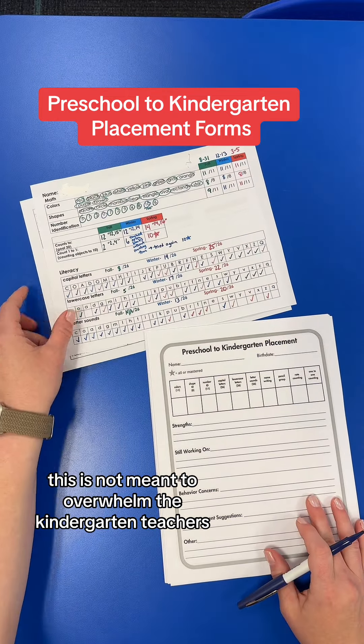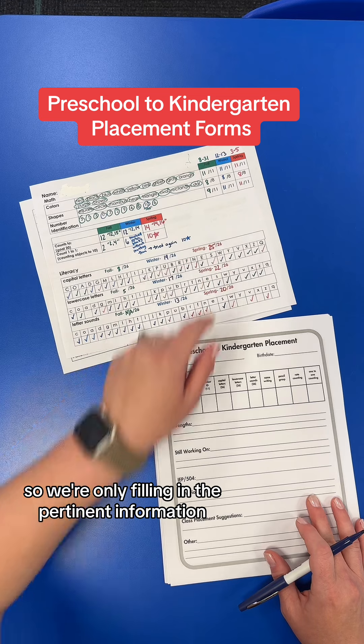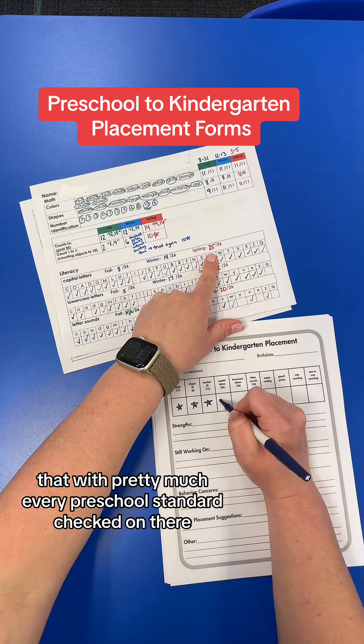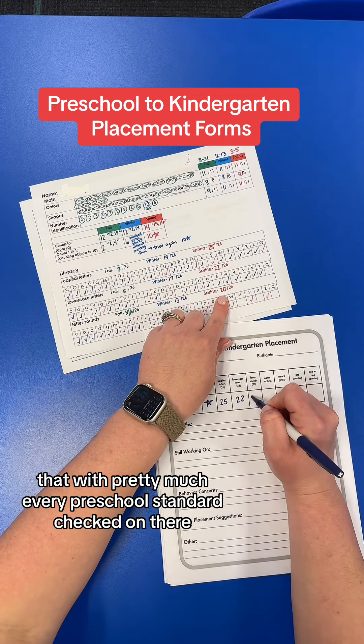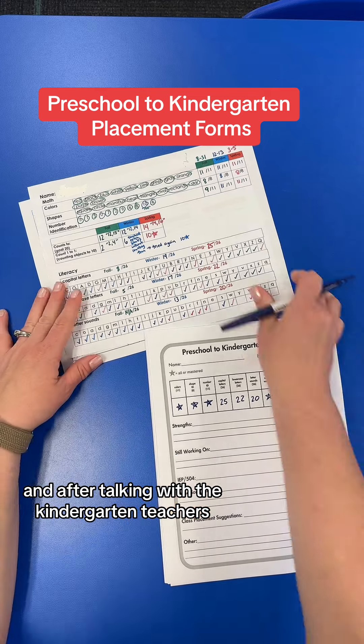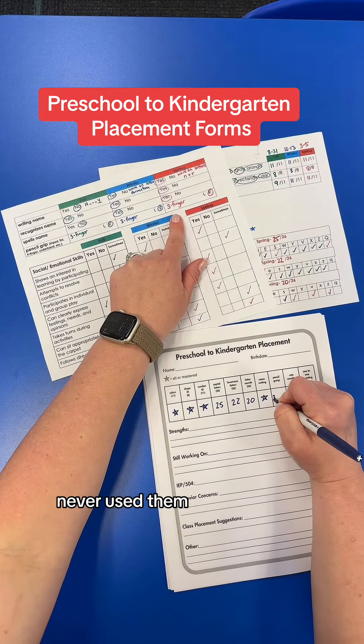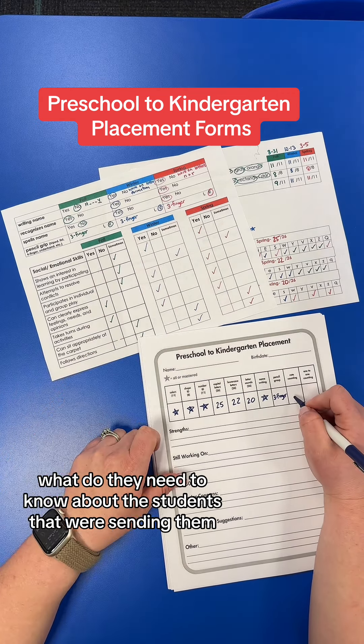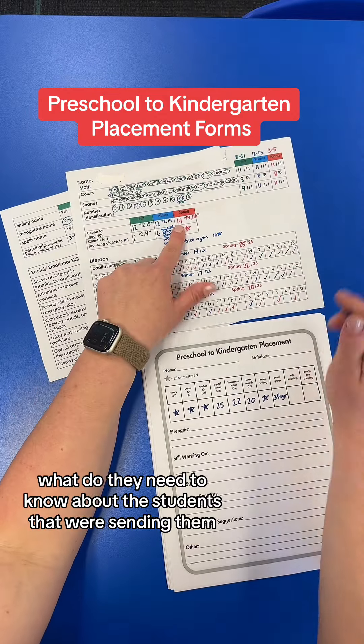This is not meant to overwhelm the kindergarten teachers, so we're only filling in the pertinent information. We used to fill in a generic form with pretty much every preschool standard checked on there, and after talking with the kindergarten teachers, they never looked at them, never used them. So we came up with this form and asked them what they wanted to know — what do they need to know about the students that we're sending them?